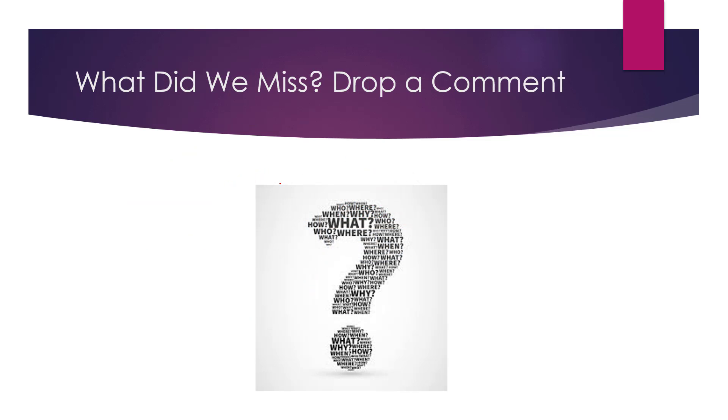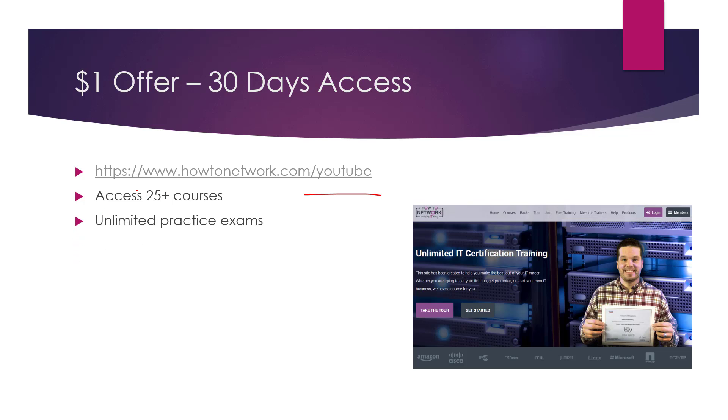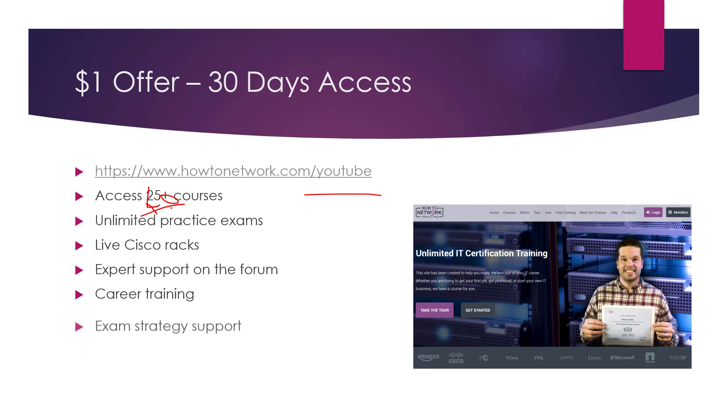If I missed anything or you've got ideas of what to add, remove, or change, just drop a comment. If you're interested in learning any of those certifications, we've got all of them at howtonetwork.com — we're up to around 40 courses now with more coming every month, plus live Cisco racks. For a 30-day dollar offer, go to howtonetwork.com/YouTube. We've got Practice Exams Unlimited, Live Cisco Racks, Expert Support on the Forum, Career Training, and Exam Strategy Support. Thanks for listening — please do like and subscribe, drop a comment, and I'll see you on the next video.